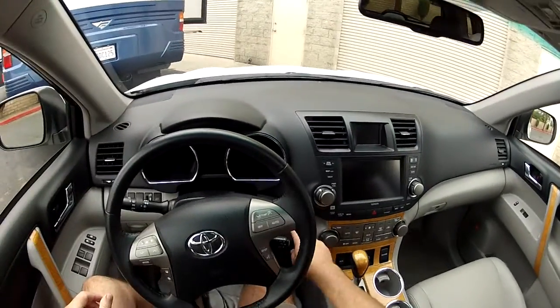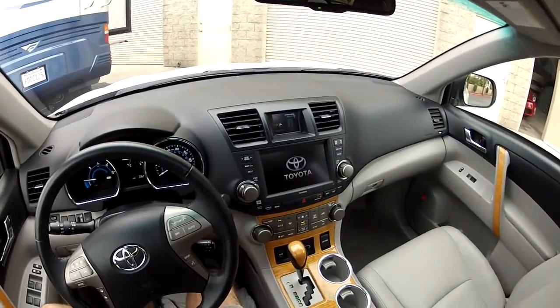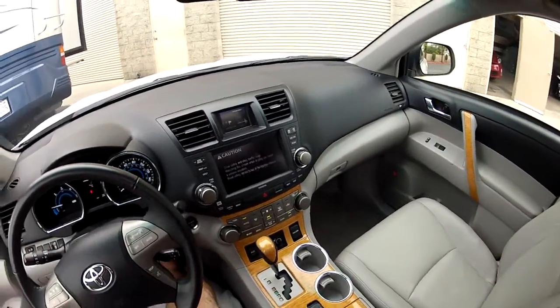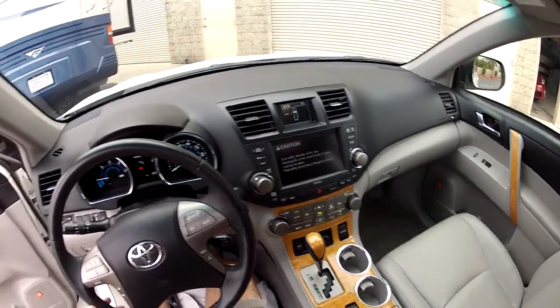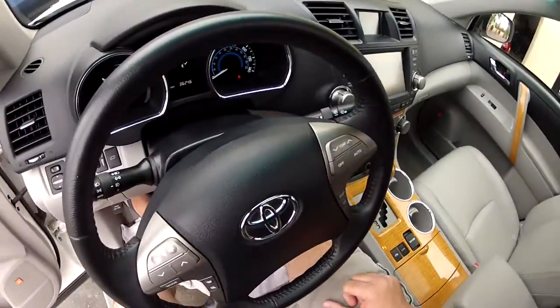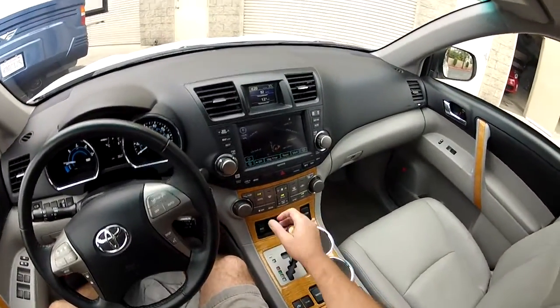Hi, my name is Mike Johnson. I'm showing you the electronic systems in this 2010 Toyota Highlander, also the seats and the interior. We'll start with the electronic systems here. I've just fired up the car — this is a hybrid, and it's very quiet.